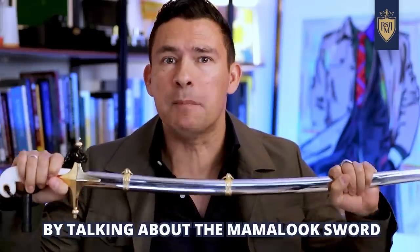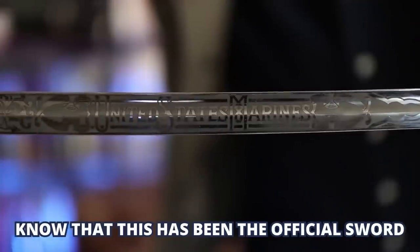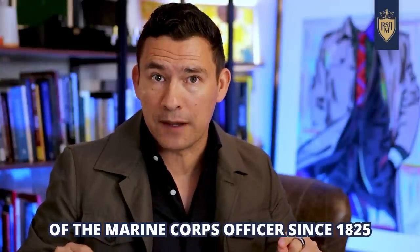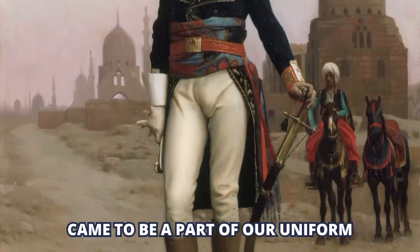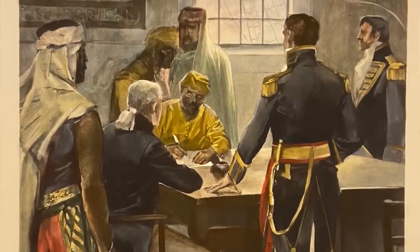Let's start things off today by talking about the Mameluke Sword. Some of you guys that know your military history know that this has been the official sword of the Marine Corps officer since 1825. But what you may not know is how the sword came to be a part of our uniform. That story takes us back to 1805, specifically the First Barbary War, specifically at the Tripoli city of Durma in modern-day Libya.